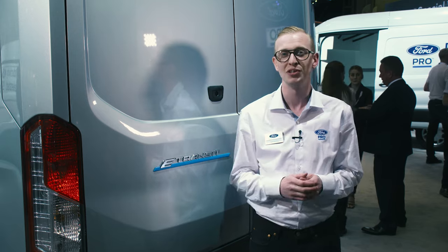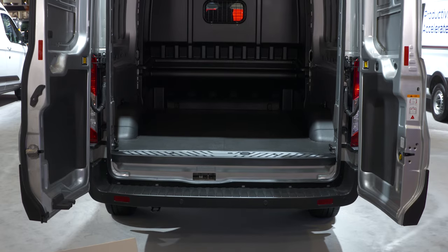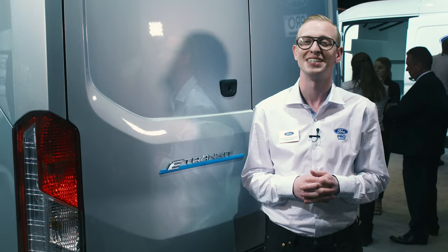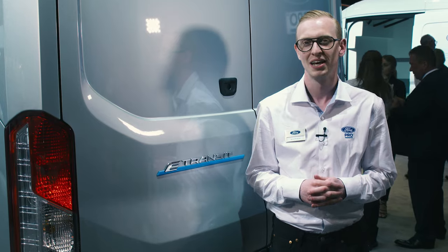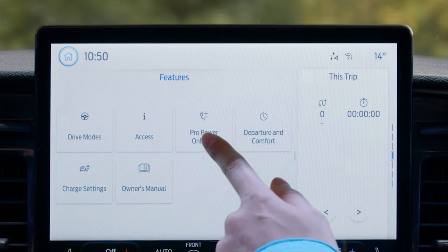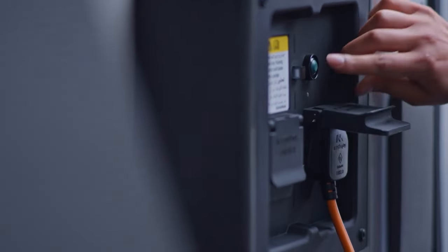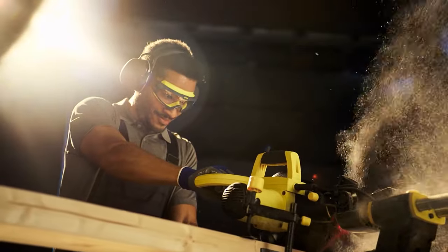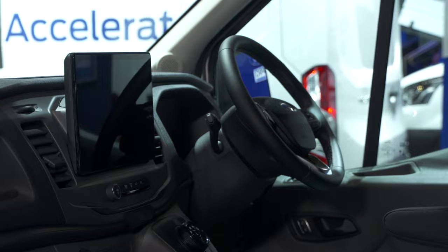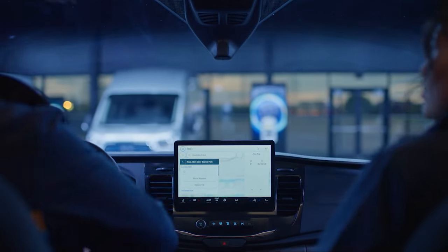At the rear of the vehicle, you can see the unique E-Transit badge and a well-positioned load height, which has seen minimal change versus the Transit diesel. We also have some fantastic new technology available. Examples include reverse brake assist, the digital rear view mirror and Pro Power Onboard, which provides electricity for applications such as power tools whilst on the go. E-Transit is fully connected and comes with a 12 inch screen with Sync for infotainment, connected navigation and even free telematics for 12 months.